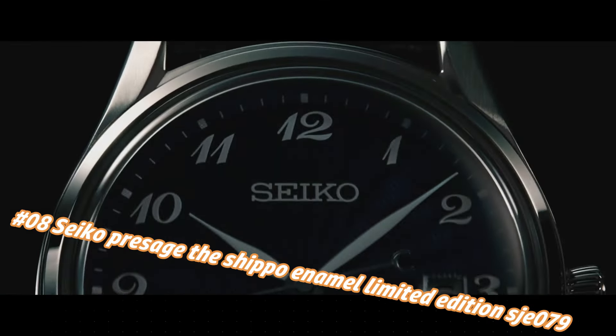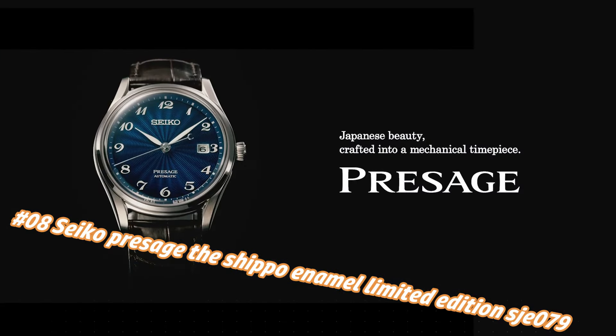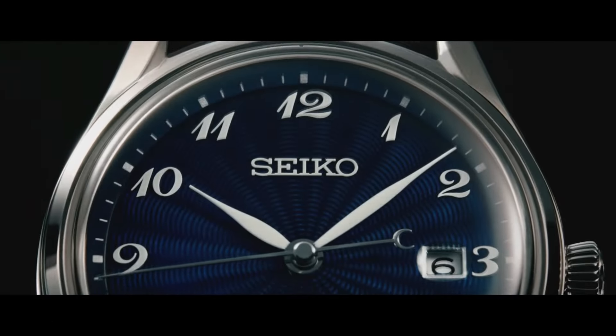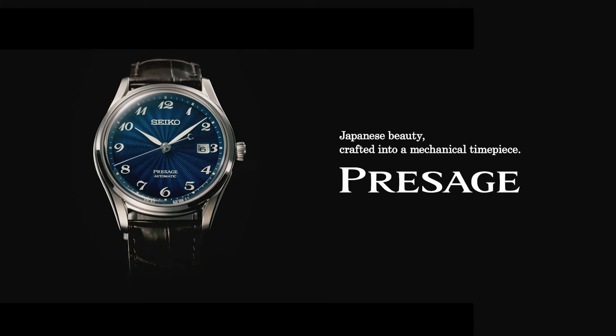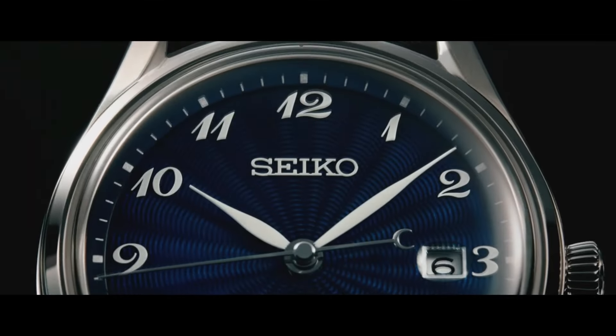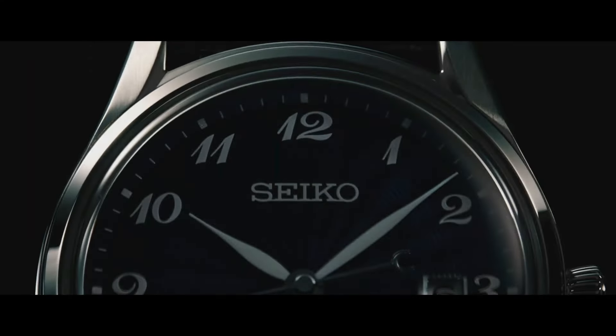Number 8: Seiko Presage Shippo Enamel Limited Edition SJE079. The current price of this watch in USD is $3,800, but this price will vary with time. A box-shaped sapphire crystal includes anti-reflective coating on the inner surface, while the screw-down see-through case back provides a view of the 26-jewel automatic movement with manual winding capability.